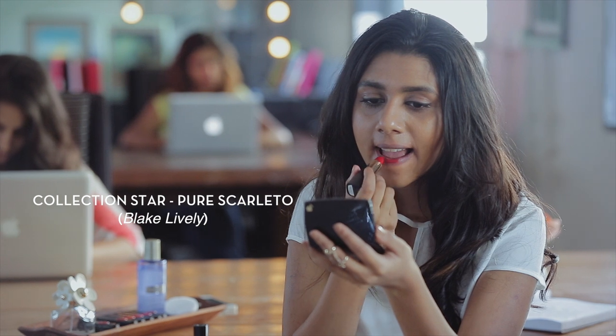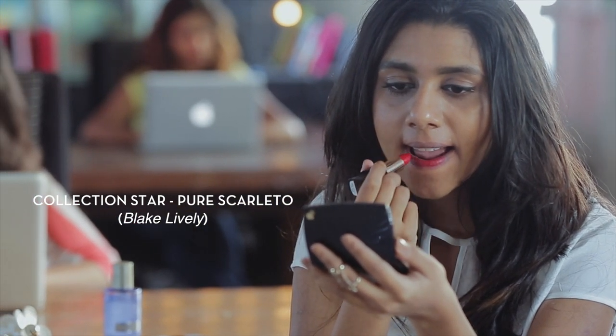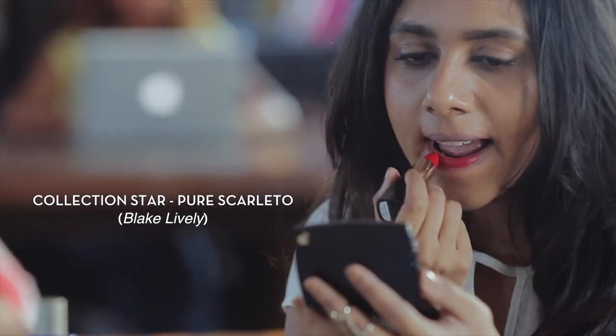The next one is Pure Scarletto and this is more of a pinkish red, it has a slight pink tinge to it. It looks a lot more pink after wearing than it does in the tube. It's a really nice pinkish red to wear in the day. It does not have as much coverage as Pure Rouge — I had to go over it a couple of times to get this intensity of colour and there's some discolouration in the corners of my mouth still.